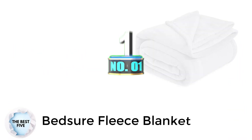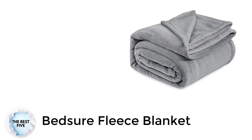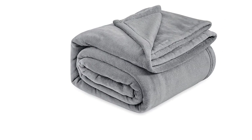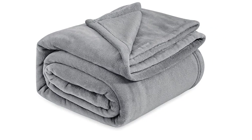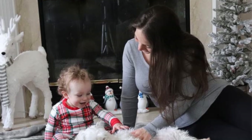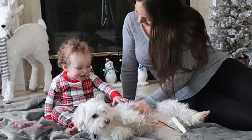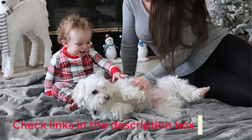Number 1: Bedser Fleece Blanket. There's no need to splurge on a luxury blanket to enjoy the comforts of a snuggly throw. This affordable Bedser Fleece Blanket comes in 26 colors and 6 sizes without sacrificing comfort or style. The thick macro fleece material and layered design make this blanket incredibly soft and high quality despite the low price tag. Plus, it's fully machine washable.